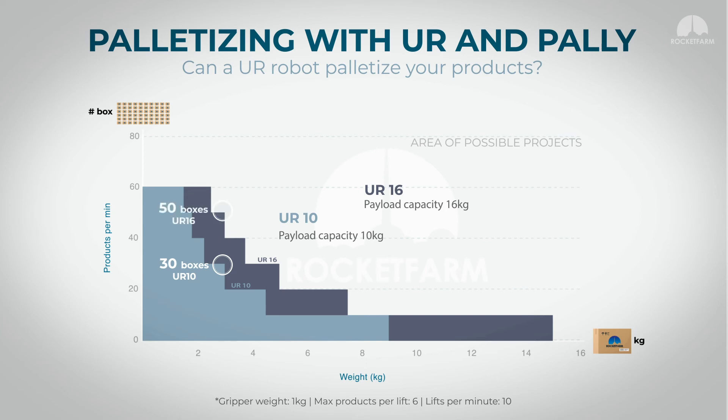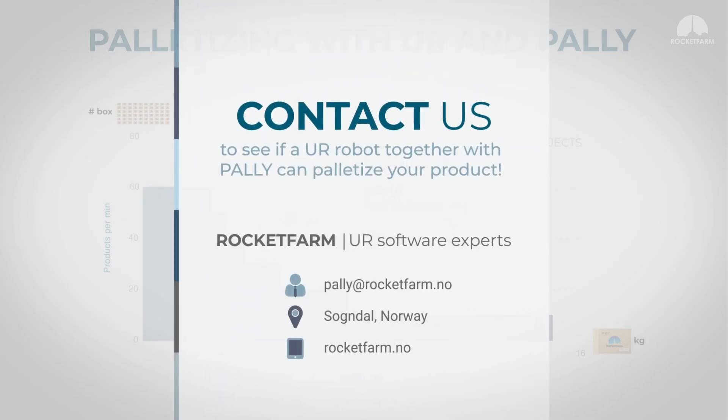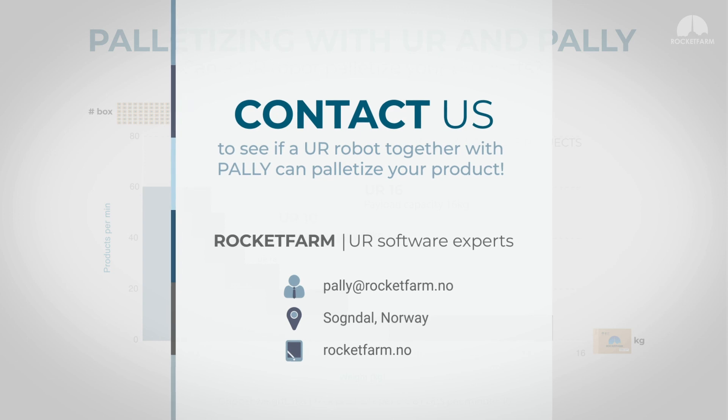And even 50 boxes with a UR16. If your project lies within the possible area, a UR robot together with Pally can palletize your product. Perfect.